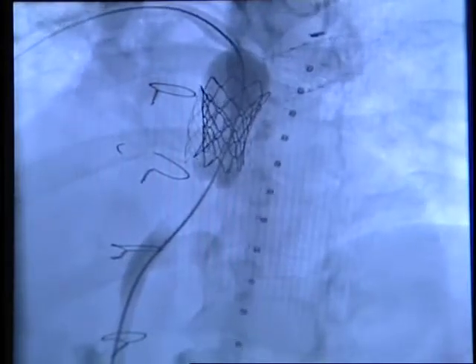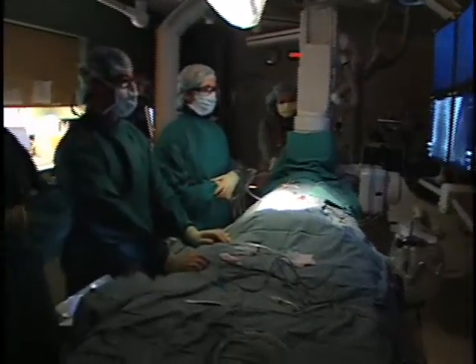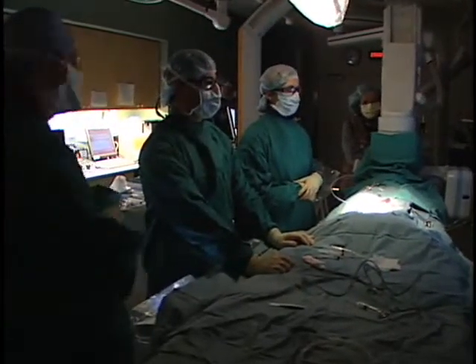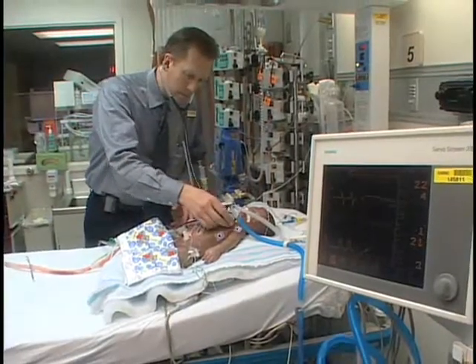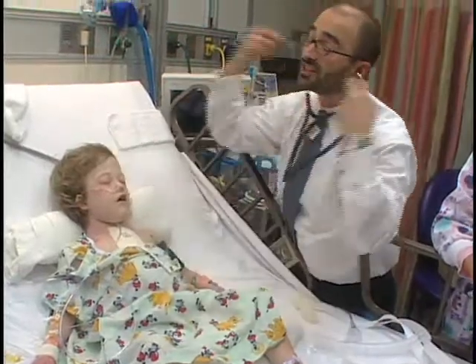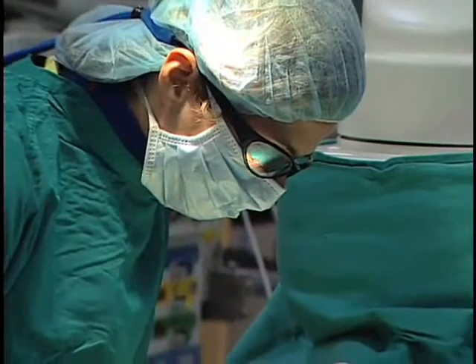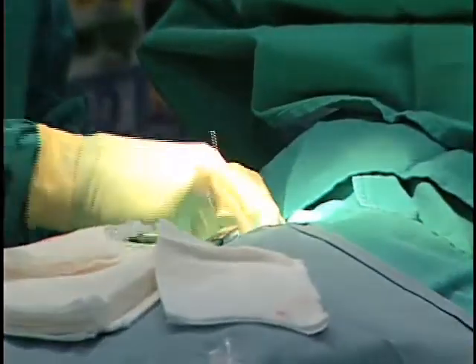The purpose of the Melody transcatheter pulmonary valve is to delay the time until these patients need surgery, and hopefully that will decrease the number of open-heart surgeries that these patients need over a lifetime. The University of Michigan Congenital Heart Center is one of the leading programs of its kind in the world. U of M was chosen as one of the first centers in the country to perform this new procedure. This is absolutely a huge breakthrough for these patients.